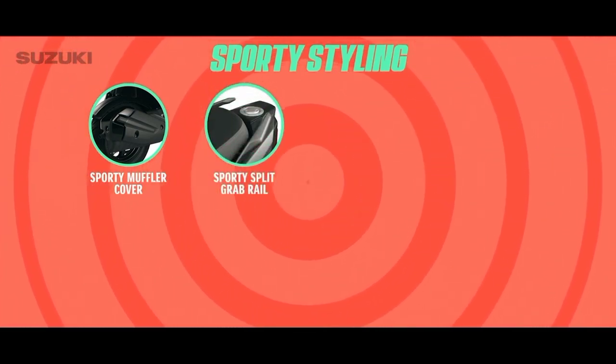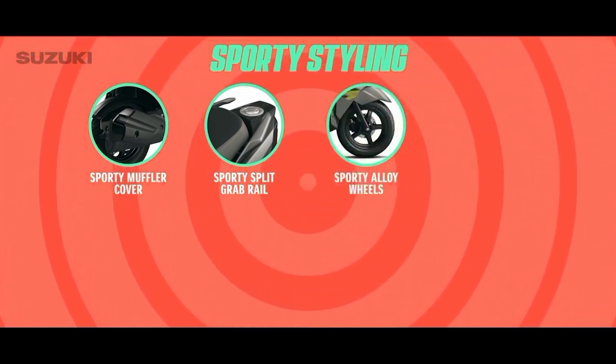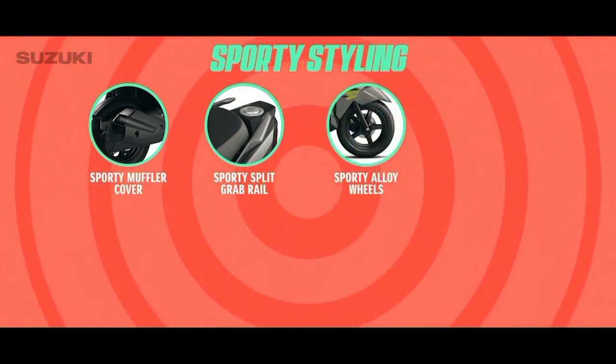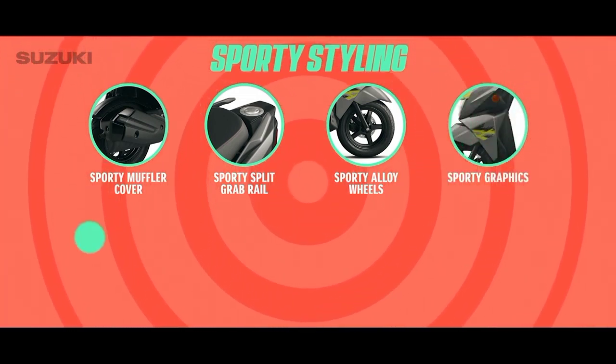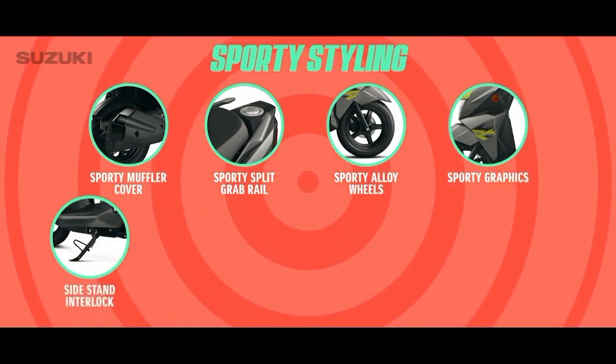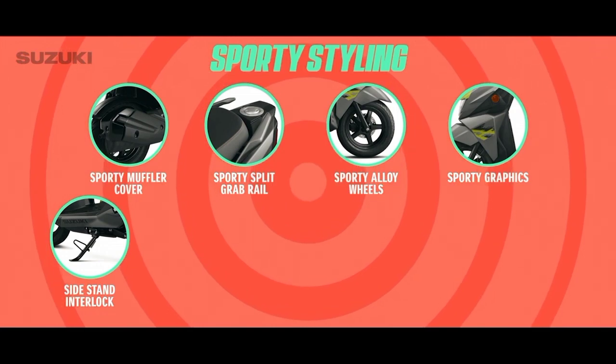Now your pillion can have the perfect grip. Sporty alloy wheels that look smart on the streets. Sporty graphics that set your scooter apart from the rest.